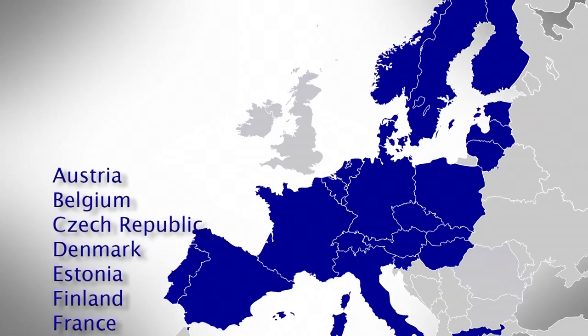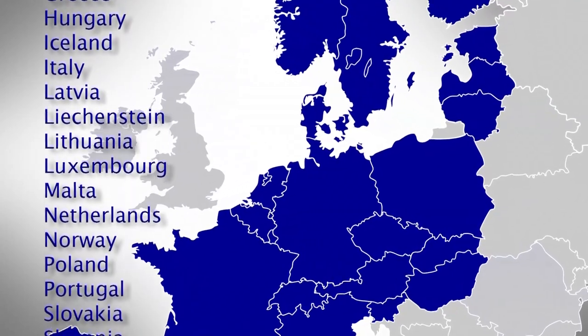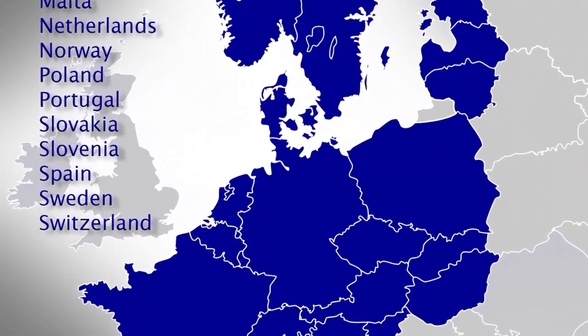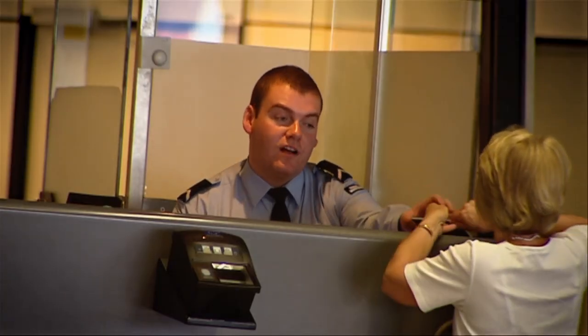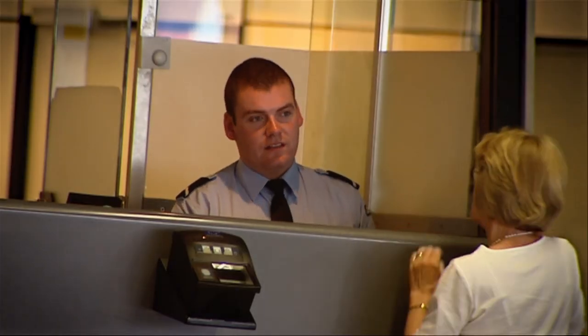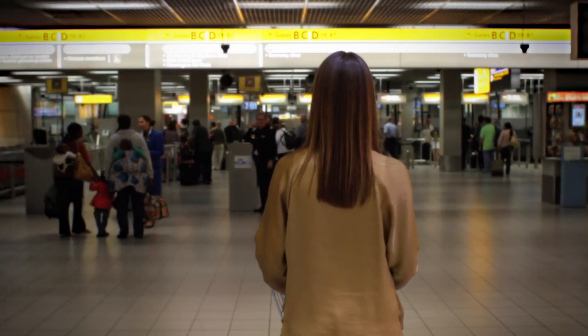If you are transferring to a Schengen country you will first pass through passport control and a security check. You will encounter passport control and the security checkpoint when you follow the yellow signs directing you to the departure gate of your connecting flight.